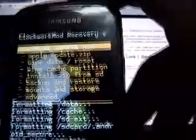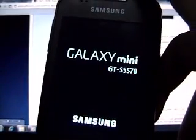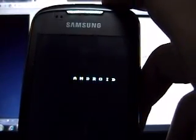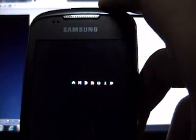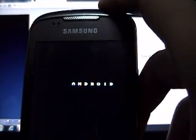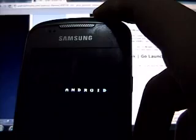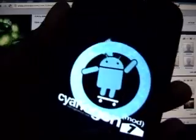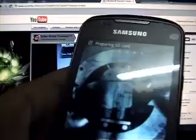Let me reboot it. Rebooting... Yes, yes, yes, yes — it started!